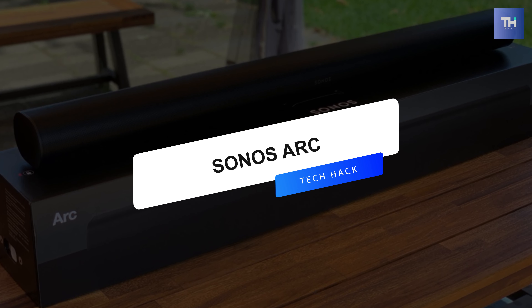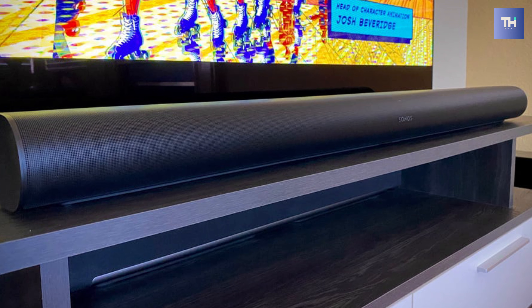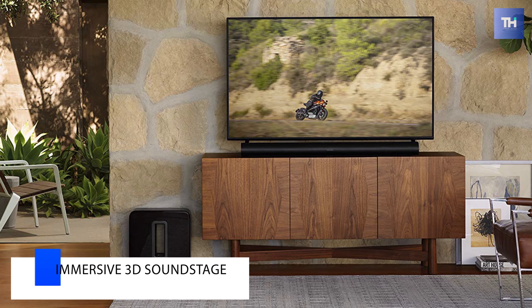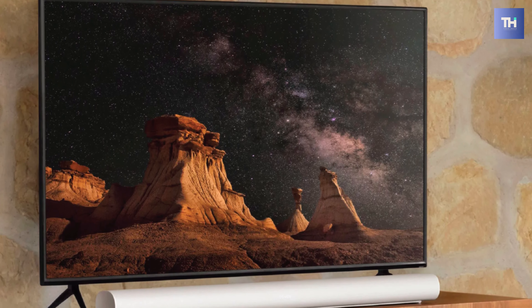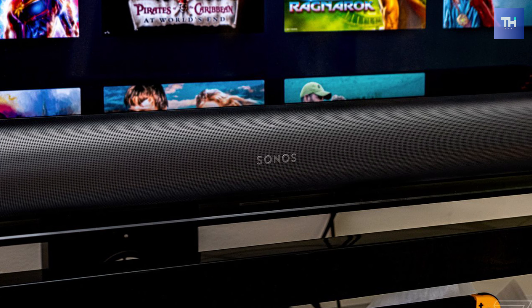Up first is the Sonos Arc. This Sonos Arc soundbar features an 11-driver design with dedicated up and side-firing drivers with Dolby Atmos compatibility, and creates an immersive 3D soundstage with compatible TV and content. Its Arc's processing completes five phased array channels designed to deliver sound to your ears from all directions at the right moment.